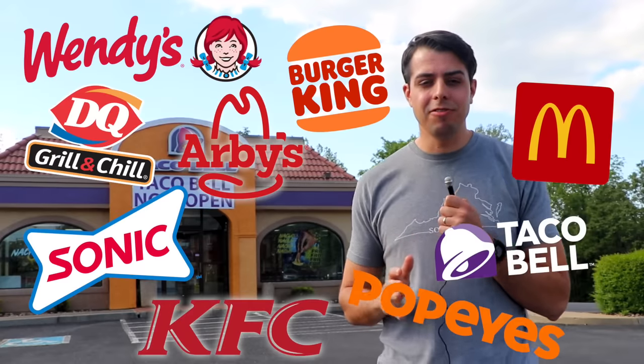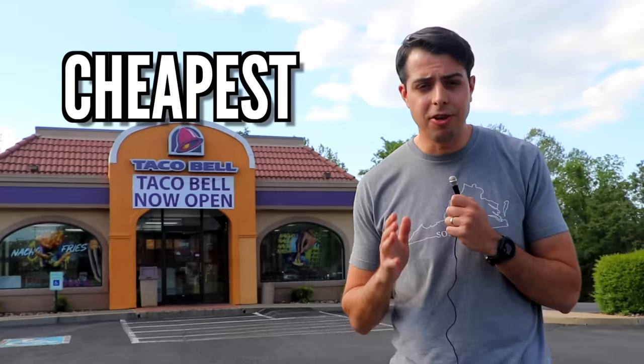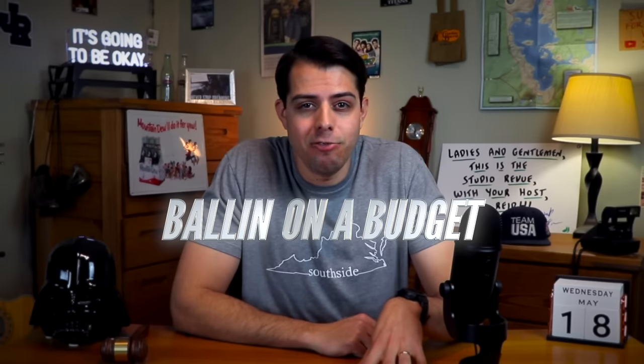Today, I'm going to the 10 biggest fast food chains on the planet and ordering the cheapest thing on the menu. We're going to find out where you can get the biggest bang for your buck. Each food is going to be rated on only two criteria: first, is this food ballin' — do I enjoy it, is it good? And second, is it on a budget — am I actually getting a good value for what I'm paying? By the end of the video, we'll be able to crown the value menu champion.